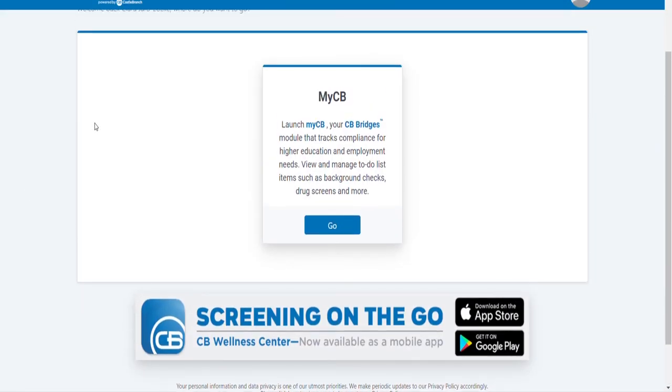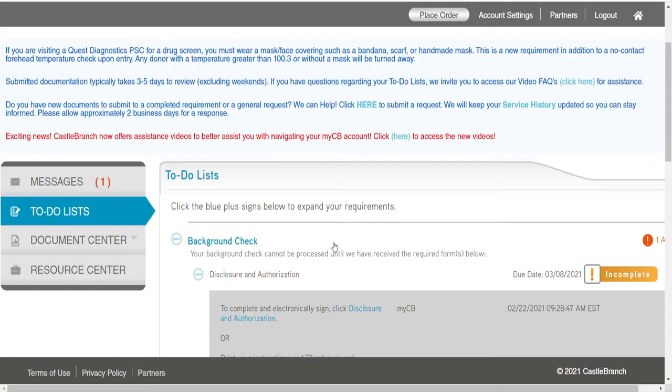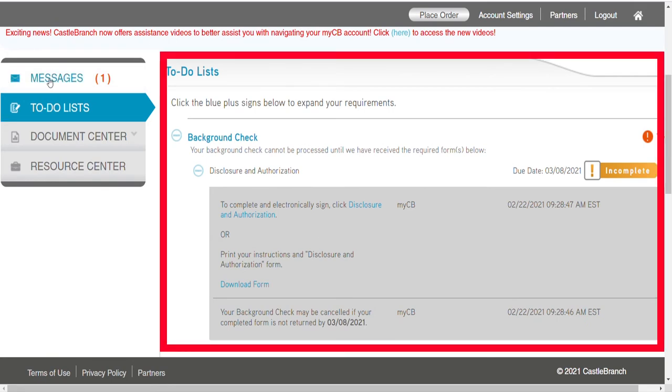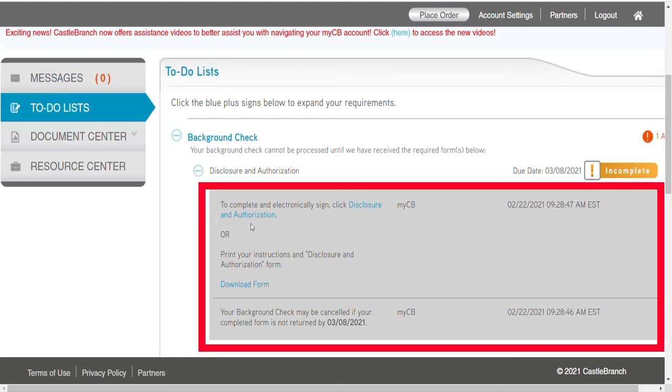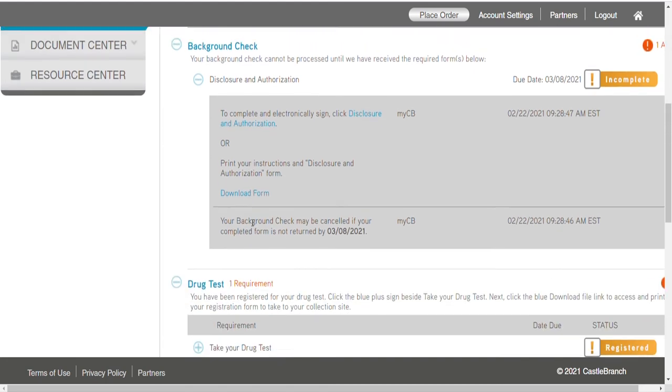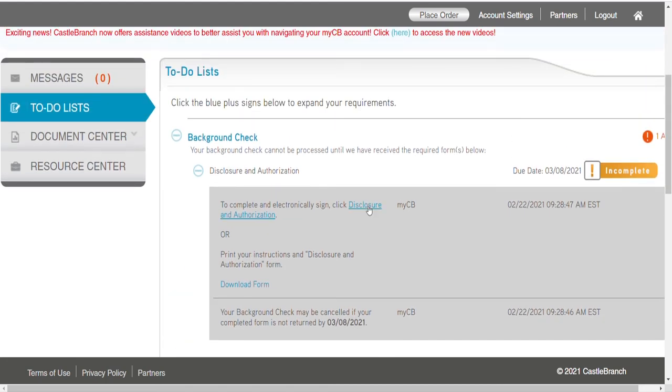Next you will be taken to the actual nitty-gritty. Click 'Go' to proceed. On this page, the only thing you want to worry about is the to-do list. To the right of the to-do list, click on each row. For example, this background check row is asking me to sign a form. I chose electronically because I don't feel like downloading the paper, printing it out, signing it, and uploading or faxing it back to Castle Branch. However, that option is available if you prefer.